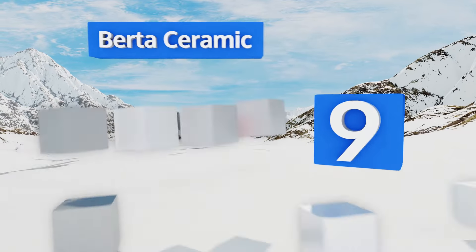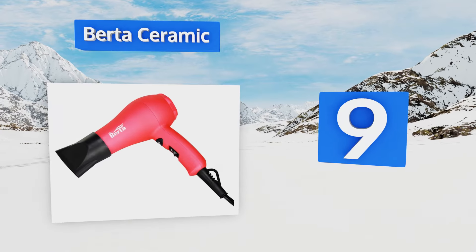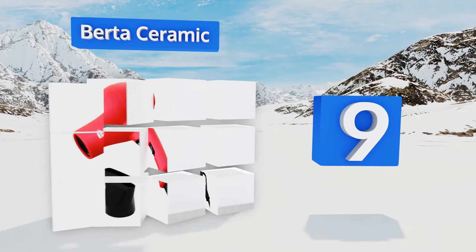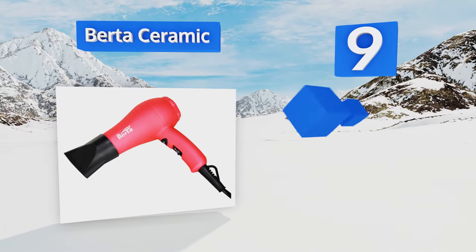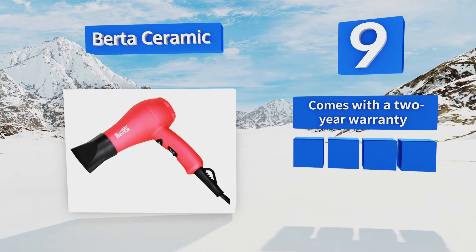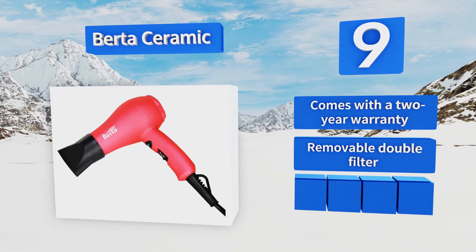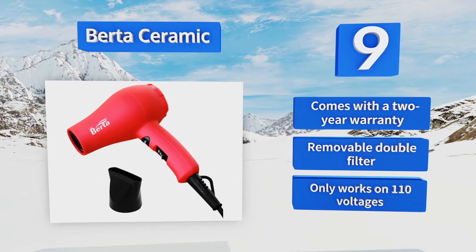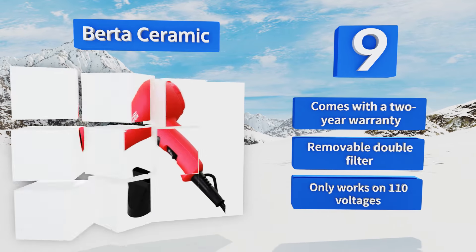At number nine, the Berta Ceramic sports a soft curved design in an eye-catching pink color and comes at a budget-friendly price. It's equipped with a long-lasting DC motor that offers maximum airflow, which translates to fast drying times. It comes with a two-year warranty and a removable double filter, but this one only works on 110 voltages.